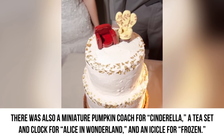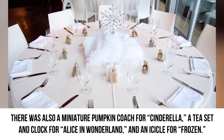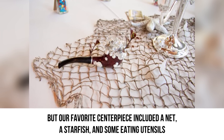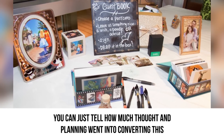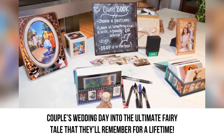There was also a miniature pumpkin coach for Cinderella, a tea set and clock for Alice in Wonderland, and an icicle for Frozen. Our favorite centerpiece included a net, a starfish, and some utensils connected to a candle holder to represent The Little Mermaid. You can just tell how much thought and planning went into converting this couple's wedding day into the ultimate fairy tale that they'll remember for a lifetime.